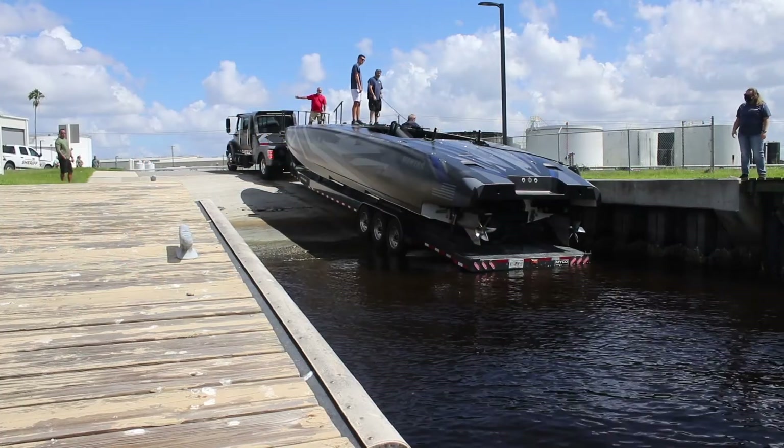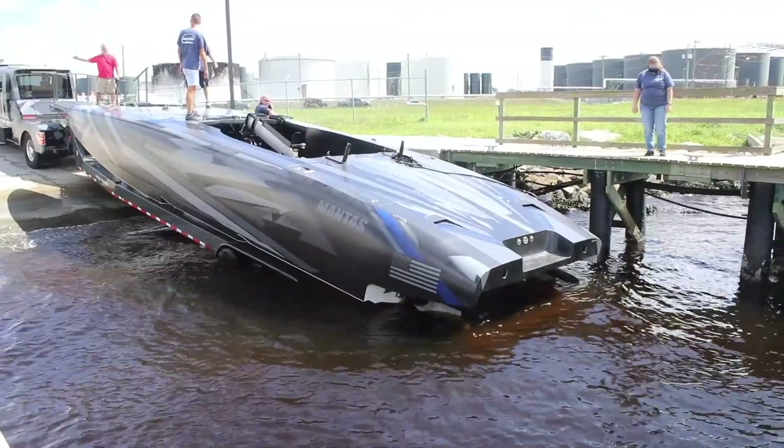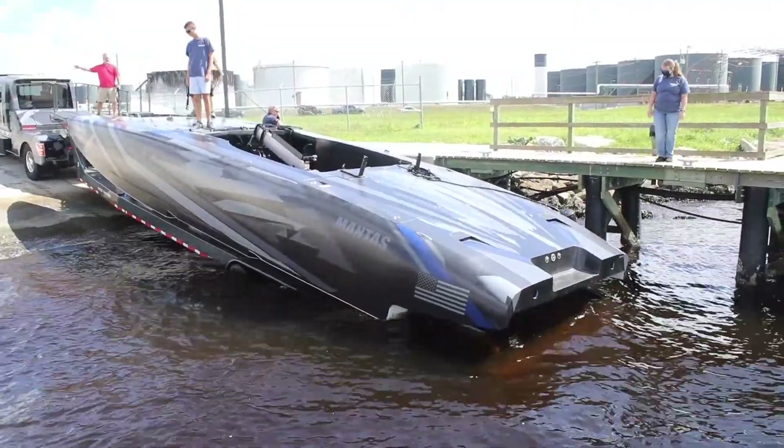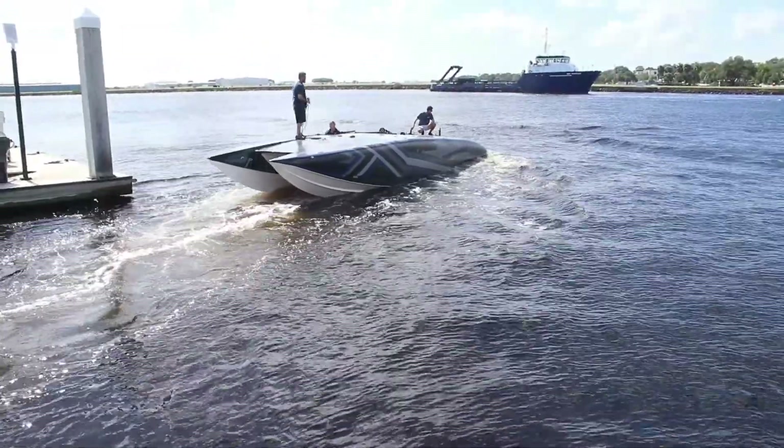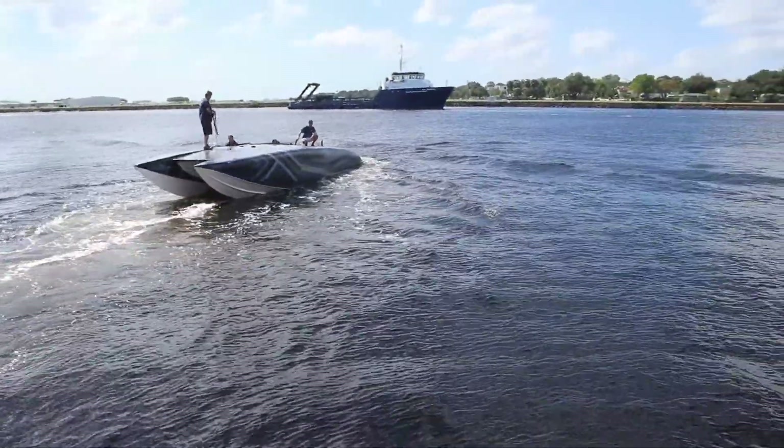For the first time outside of classified military events, MARTAC demonstrated the T-38 Devil Race series of high-performance USVs. Here you can see the T-38 departing the marina to rendezvous with the Dry Tortugas mothership, seen in the background.